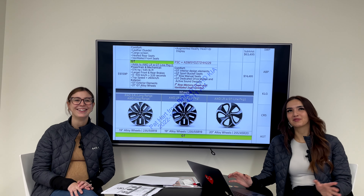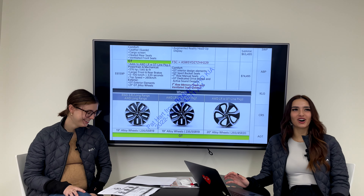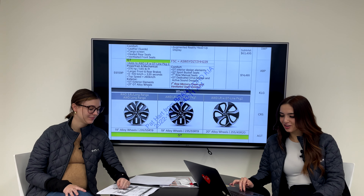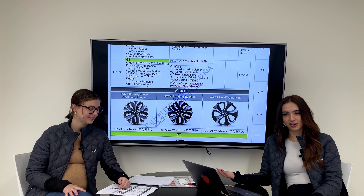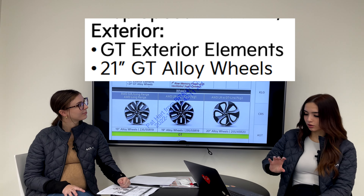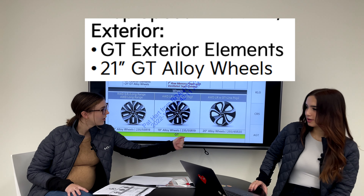We'll have to put that top speed to the test — not on public roads, of course, for legal reasons. Moving on, for exterior we have the GT exterior elements we just showed you, and the 21-inch beautiful GT alloy wheels, which we'll get a closer look at shortly.